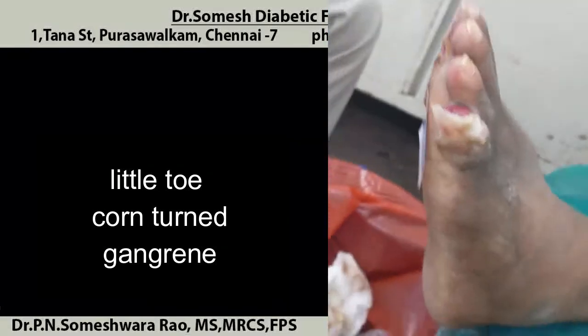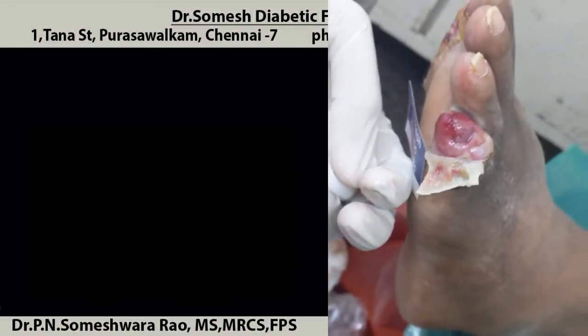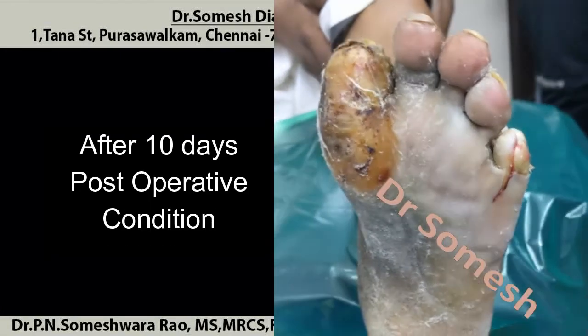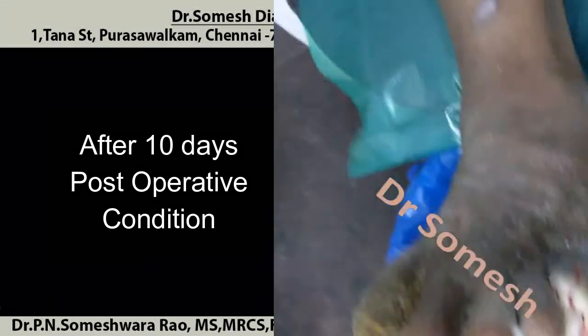This patient ended up with complete gangrene of the toe, where I had to do surgery, trying to save as much of the toe as possible. Ten days after surgery, I tried to save little skin flaps, even though slough is still present.